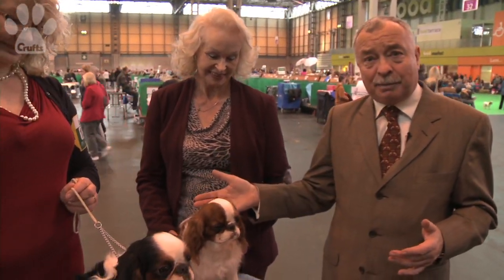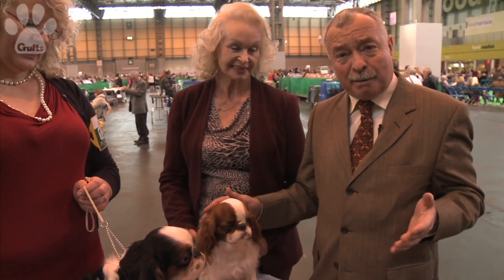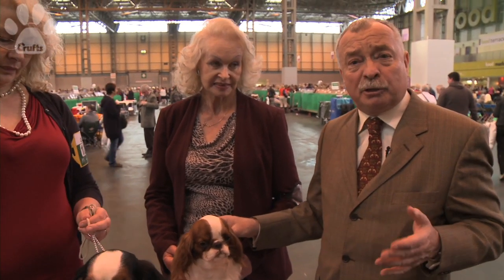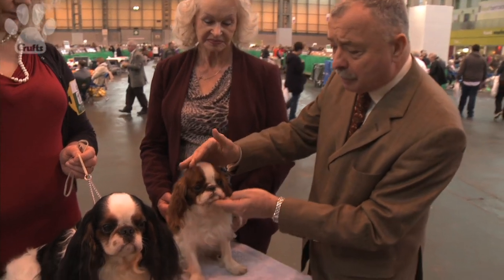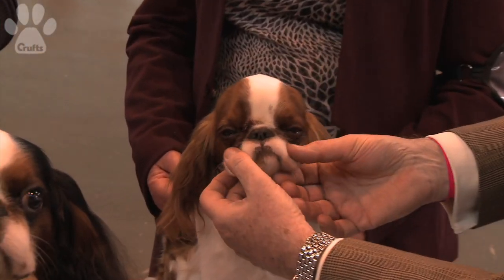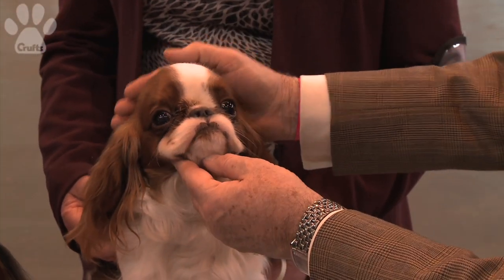Here's another of our native vulnerable breeds — it's the King Charles Spaniel. And whilst their cousin, the Cavalier King Charles, is very popular, the King Charles is less numerous. In fact, less than 300 puppies registered each year. Here we have two lovely examples: the Blenheim bitch and the tricolour dog. More domed in the skull than the Cavalier, and a little shorter in the foreface, but look at those lovely eyes and the expression.